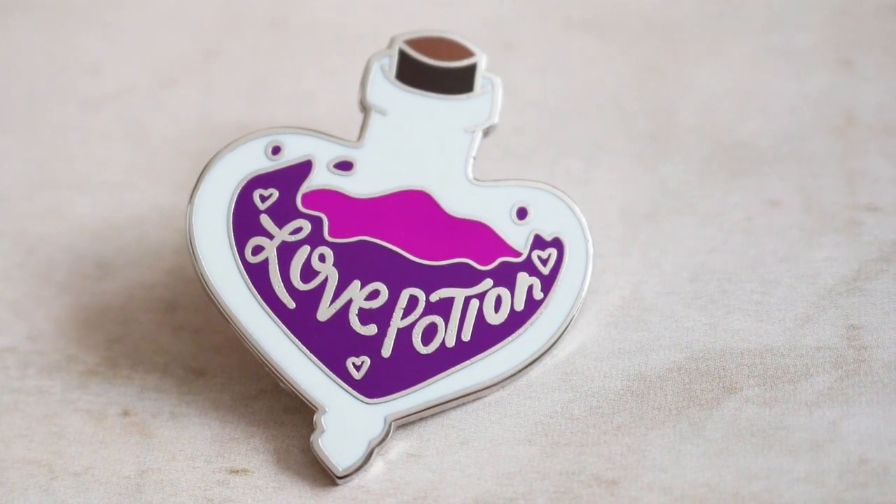We have two pins! These are from Forever Pins. The first one is a love potion pin — it is so nice. I think it's soft enamel. I love the colors, I love the style of it, everything about it. I am a massive pin collector right now so these are going straight on my pin board.